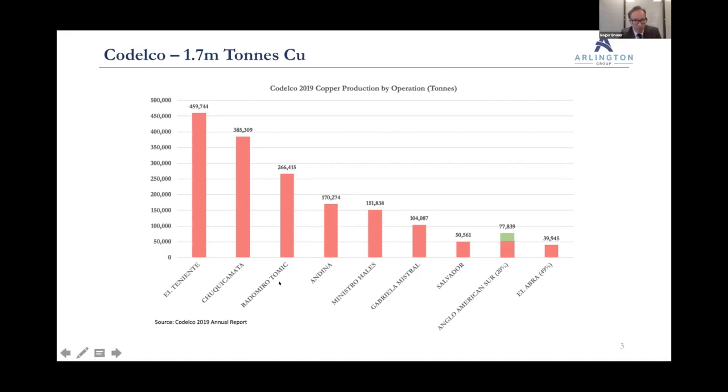They have two enormous operations: El Teniente — Spanish for 'the lieutenant' — their largest producer, and Chuquicamata, also an enormous operation. They're the largest. The key thing is they're all in the Andes, and nearly every single deposit is a porphyry. I did find one that wasn't — El Soldado, a Manto-style deposit within the Anglo-American Sur operation, of which they own 20%. But it paints a picture of how relevant porphyries are for the big guys.